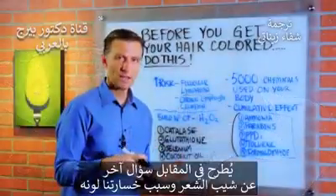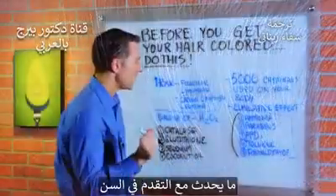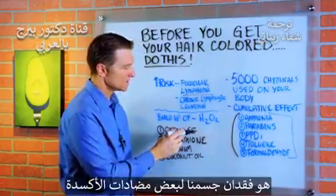Now, the other question on the flip side is: what's going on with graying hair? Why are we losing the color of our hair? Well, what's happening as we age is we lose certain antioxidants in our body.